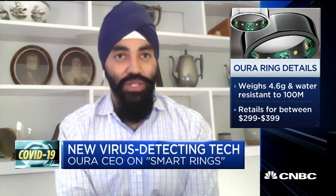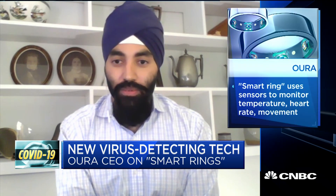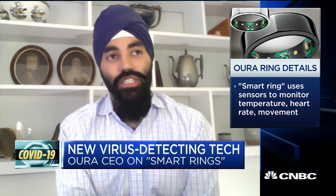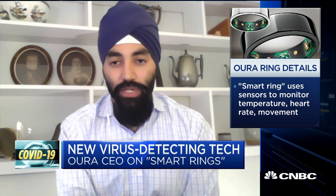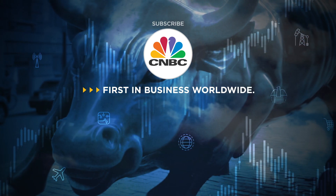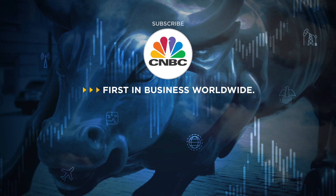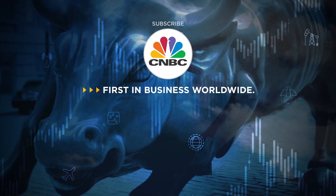Are they available? Can you get them, or are there supply chain issues? A lot of things everybody wants are sold out — you can't get an inflatable pool for four months. You couldn't even buy a thermometer on Amazon for the longest time. Yes, we actually are in stock. We've been growing as a company and have been able to scale our manufacturing pretty well. This is something you can buy today just by visiting our website.